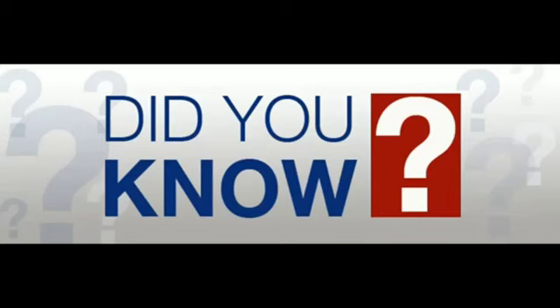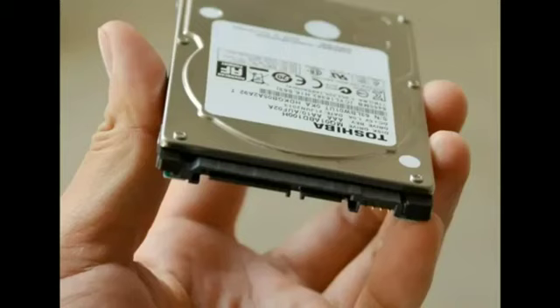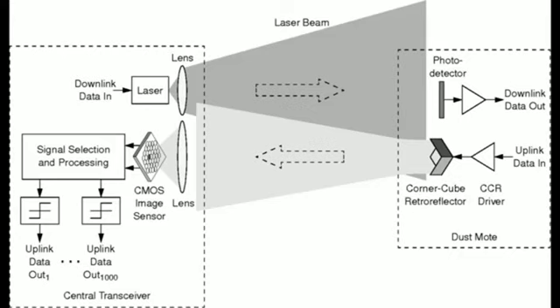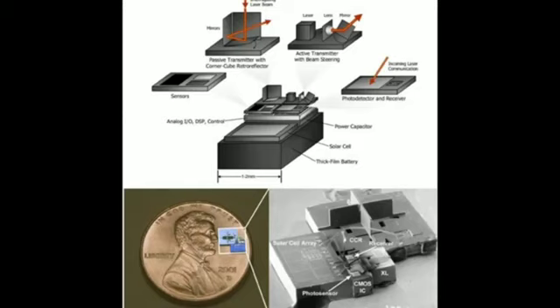Smart dust is useful for monitoring real-world phenomena without disturbing the original process. With such a small size, these devices can stay suspended in the environment just like a particle of dust. They can collect data including acceleration, stress, pressure, humidity, and sound. They can process data with an onboard computer system, store data in memory, and wirelessly communicate it to the cloud or other MEMS devices. 3D printers allow incredible complexity, and optical lenses created for these miniaturized sensors can achieve the finest quality images.